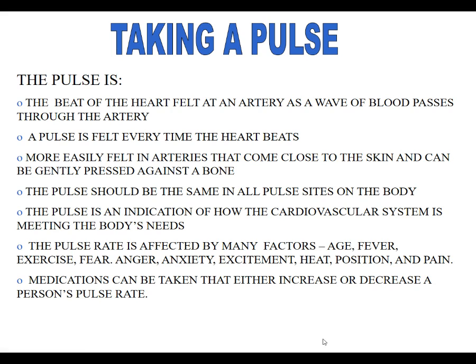What we're doing when we take a pulse is checking to see how many beats a minute the heart is beating — how frequently the heart is beating every minute. It's felt through an artery. As the blood pumps and passes through, it's kind of like a wave through the artery, so you can actually feel it beating. It can be felt more easily when arteries are close to the skin, so we don't have to push very hard.